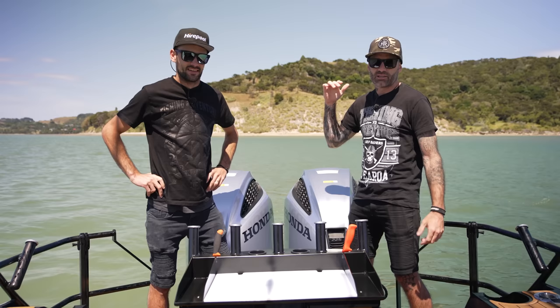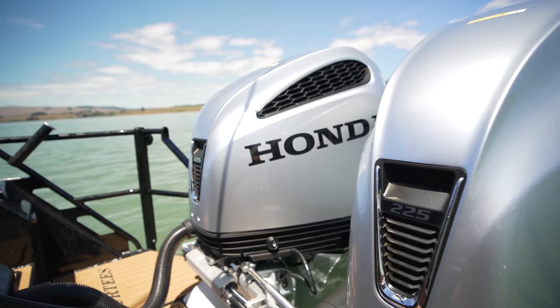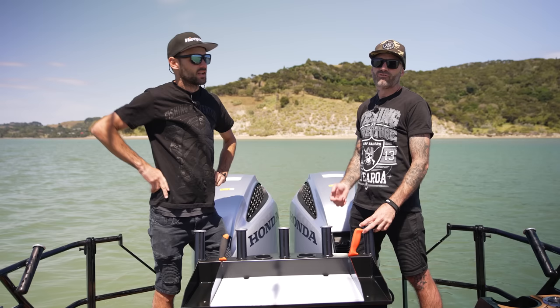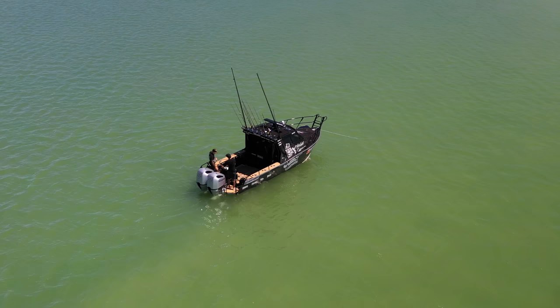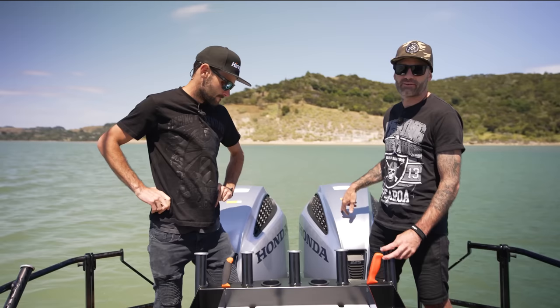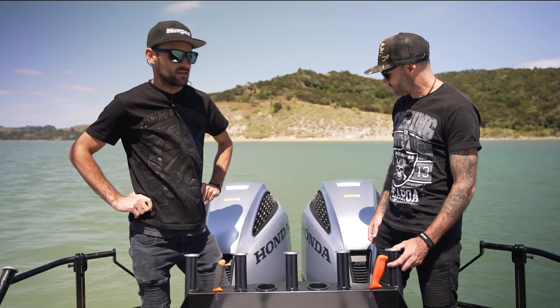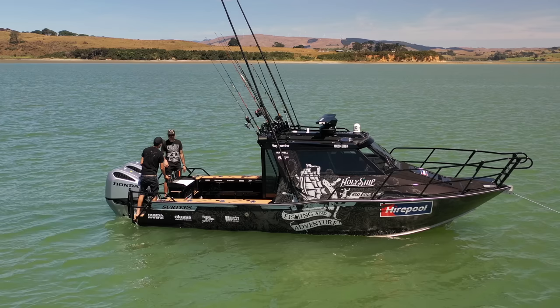We're aboard! Welcome aboard. We're starting at the back here and making our way through. There's a couple of big beasts back here — we've got our Hondas. Honda 225s, two of them, 450 horsepower. For those not great at maths, that's a lot of horsepower. We went from 250 horsepower on the back of our 750 to now 450 on the back of the eight meter, and that is a serious amount of crunch. The Hondas are absolutely epically reliable, super efficient, and let's just say there's some power — this thing performs, we'll show you that a bit later.